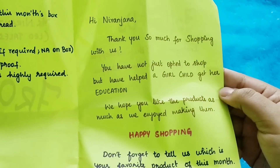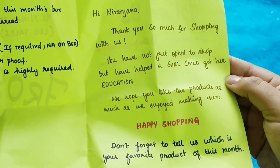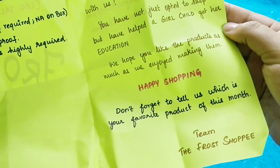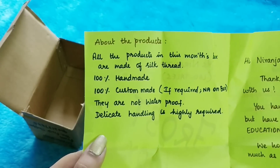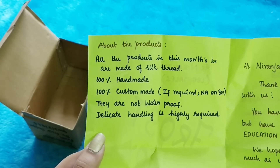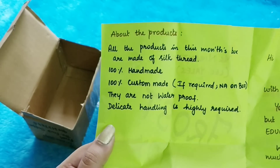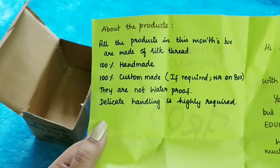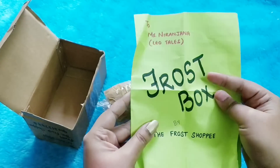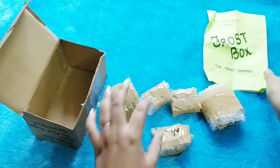The note says: 'Hi Niranjana, thank you so much for shopping with us. You have not just opted to shop but have helped a girl child get her education.' That's pretty good. The products are 100% handmade and 100% custom made — they made it according to the colors I chose. They're not waterproof, and delicate handling is highly required. It's a handwritten note and a very nice touch.